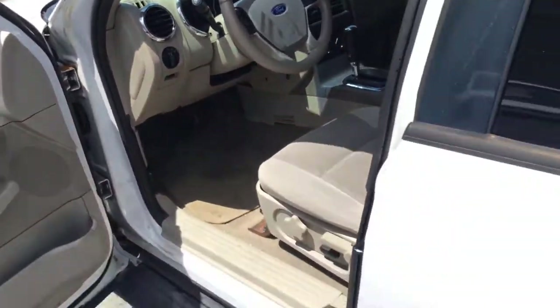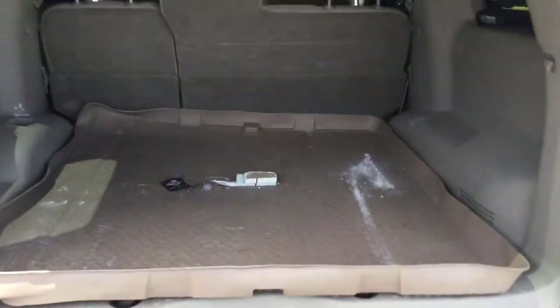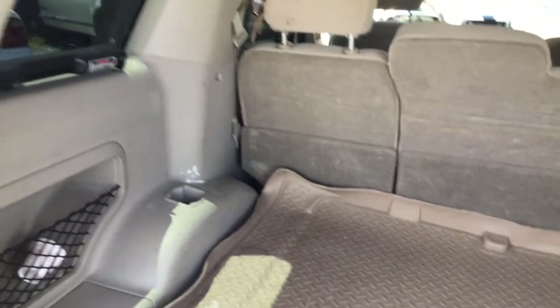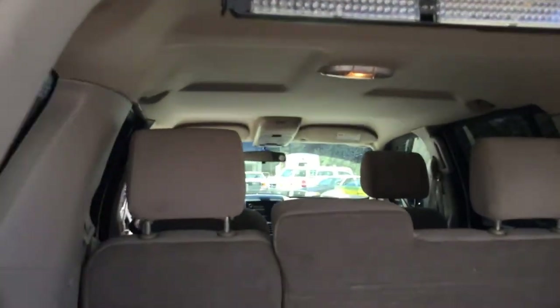Here's the cargo area — it looks good. It's got a rubber mat that comes along with it and the rug underneath looks good. There are still some lights back here that will be removed, so there will be some screw holes left on the panel. The headliner looks good.